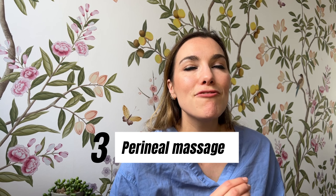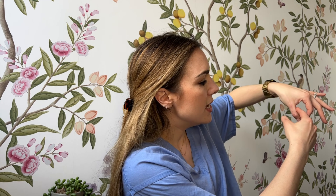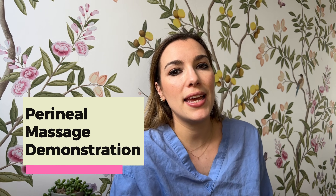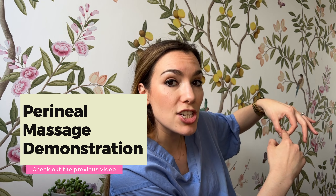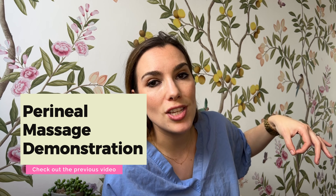Three: perineal massage. I really recommend it — it's a fantastic, evidence-based method to reduce the risk of tearing or needing an episiotomy at birth. Perineal massage involves stretching the skin at the entrance of the vagina, focusing on the lower aspect, which is where you're most likely to tear. Tears that extend towards the back passage and anus can have complications, so if you gently stretch that area on a regular basis in the weeks leading up to birth, you can actually reduce the chance of that happening.